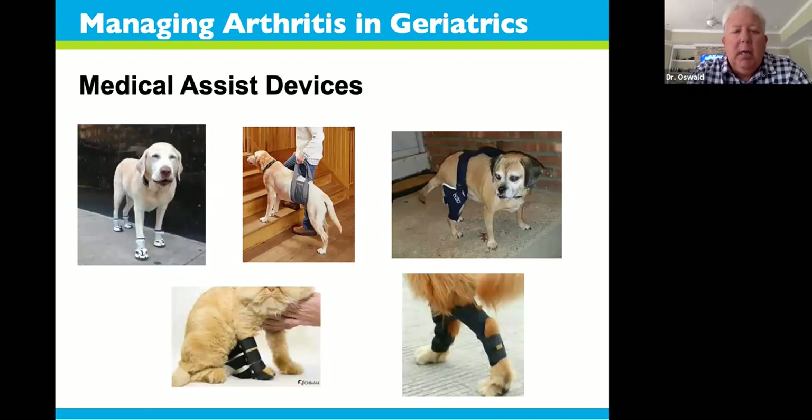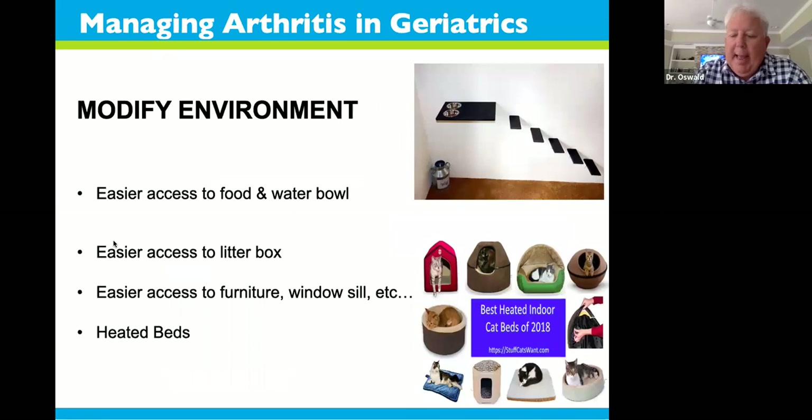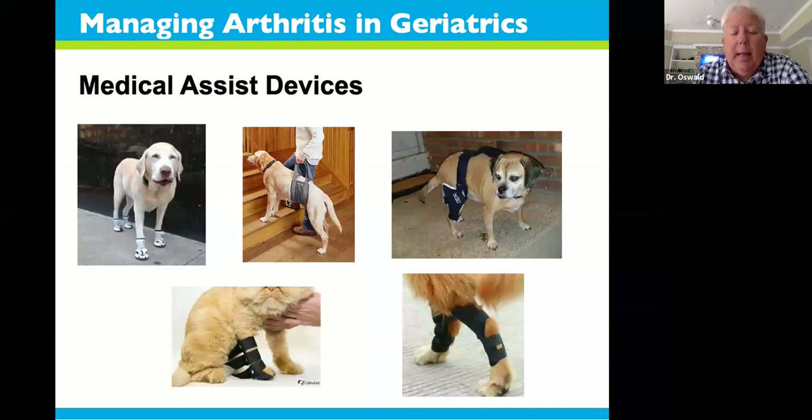Medical assist devices include booties for better traction when dogs have arthritic limbs so they don't splay out. Assisting devices help lift dogs up and down stairs with weak rear limbs. Support braces can be placed on any limb and can also contain heat or ice packs. Splints are medical devices that help limit range of motion — good for the lower limbs like the carpus and tarsal joints. All of these are the same things we'd apply in people, they're certainly good for arthritic animals, and they don't carry drug risks.